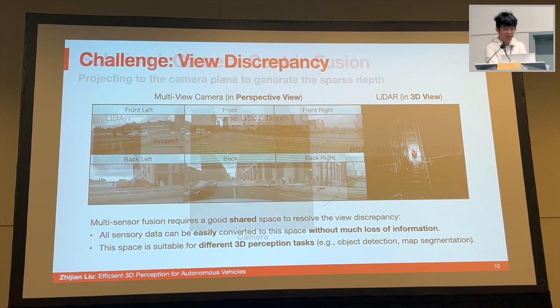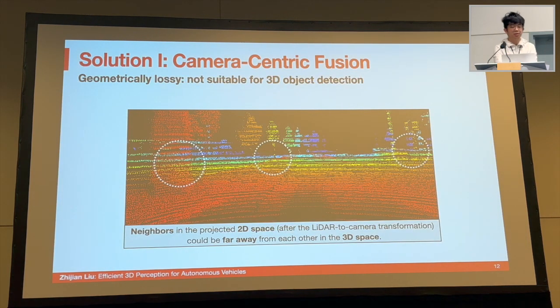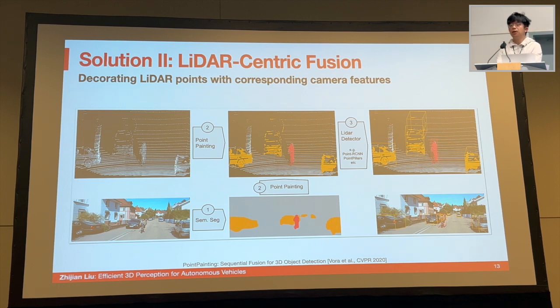One approach is to project the LiDAR point cloud to the camera plane, generating a 2.5D sparse depth map, and concatenate it with the original RGB image to be processed by a camera-based model. However, the conversion from LiDAR to camera is geometrically lossy — within circled regions in the depth map, there are points with very different depth values, resulting in loss of the true 3D structure and making it hard to detect and localize objects. Because of that, most state-of-the-art sensor fusion models take the other direction: decorating LiDAR points with their corresponding camera features.